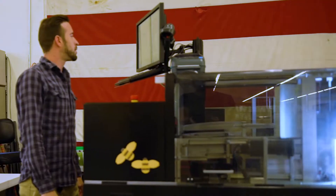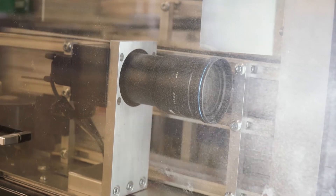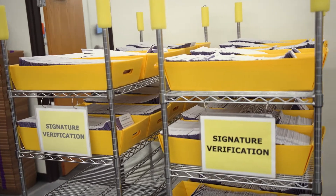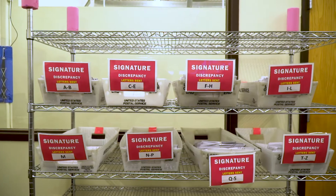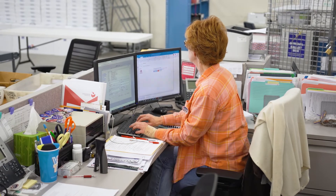Next, ballots make their way through a ballot envelope sorting machine. Ballot envelopes are scanned to verify signatures match. If there are any issues with the signature, they're set aside for further review and correspondence is sent to the voter if needed.